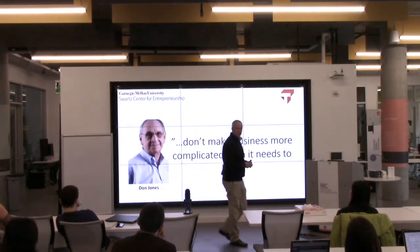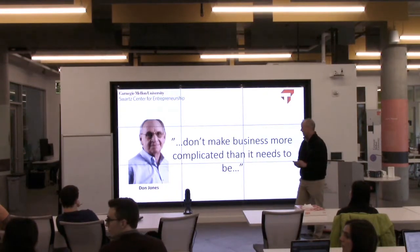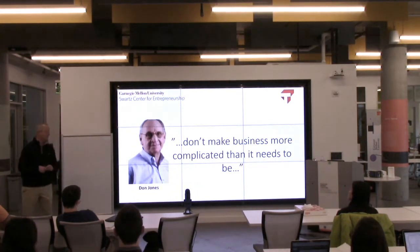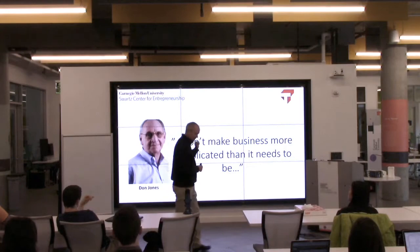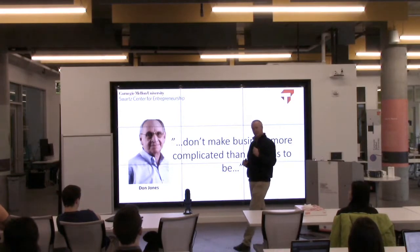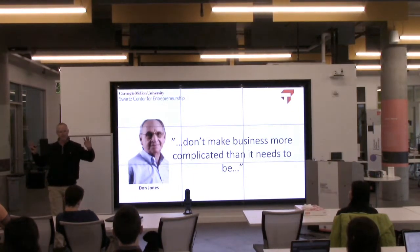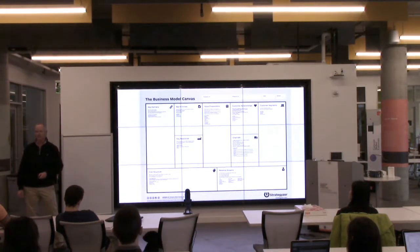This is Don Jones — you might recognize him from the Don Jones Center for Entrepreneurial Studies. Don was my professor when I was a student here back in the mid-90s. He's since passed away. One piece of advice I've never forgotten: he said, 'Bill, stop making things complicated. Great businesses are simple. Keep it simple in everything that you do. If it's too complicated, you need to go back and revisit it.' I suggest that when you look at this tool as well.